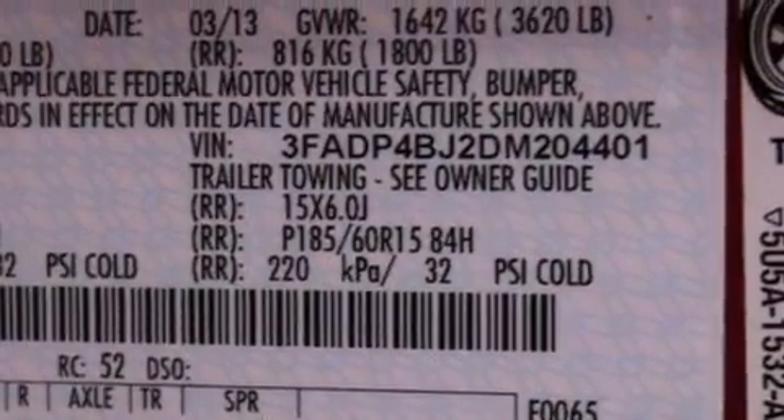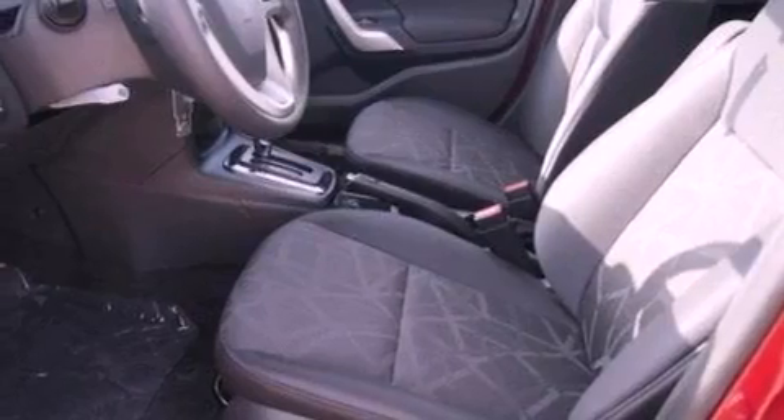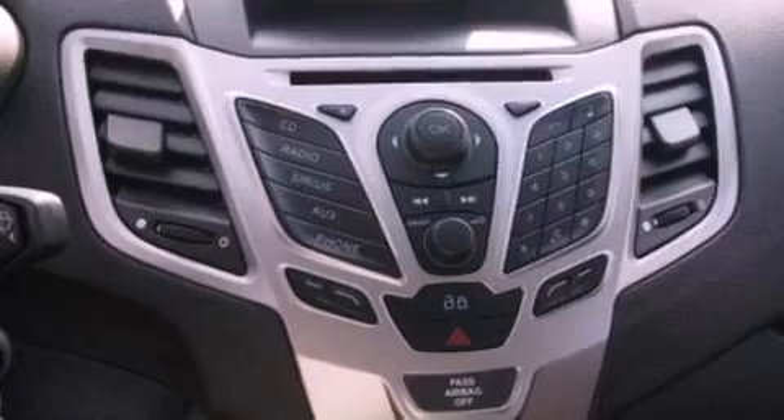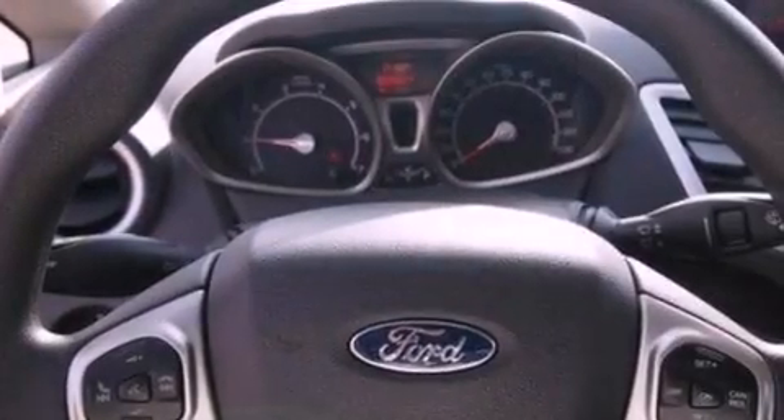Features include a low-tire pressure indicator, traction control and stability control systems, cruise control, a six-speaker audio system, an independent rear suspension, a passenger-side vanity mirror, a chrome grille, an anti-lock braking system, and air conditioning.